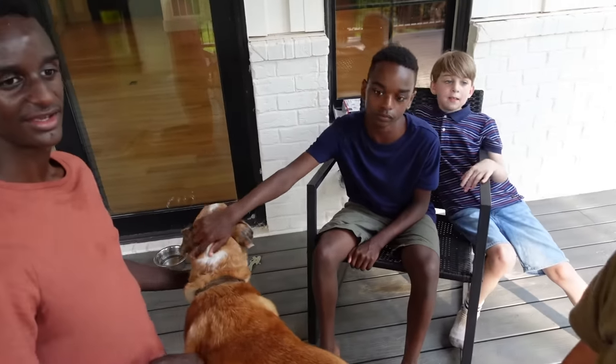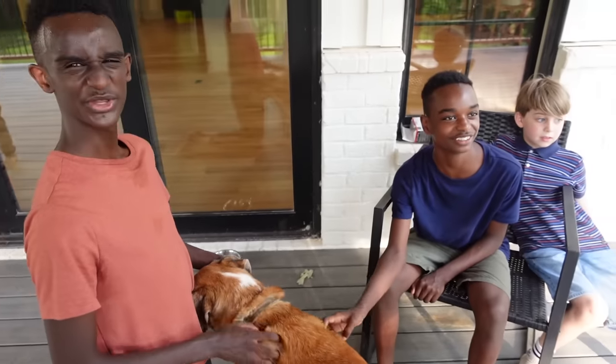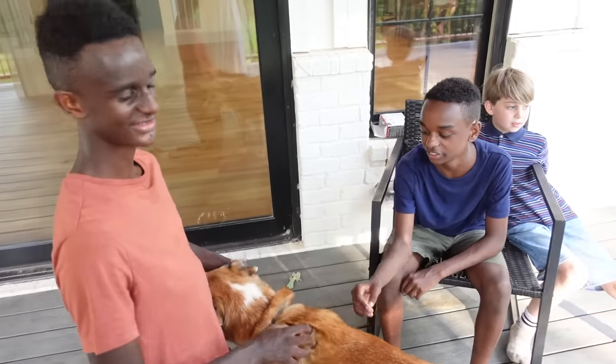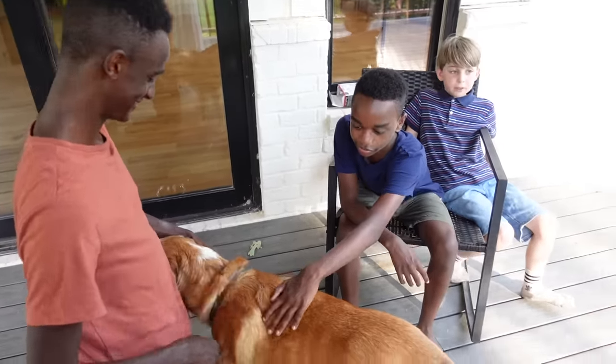What do you guys think about the house finally being done? I think it was worth it. It's definitely worth it. We're going to love it so much more now that we've had to work so hard for it. It may have taken two years, but it was worth it.